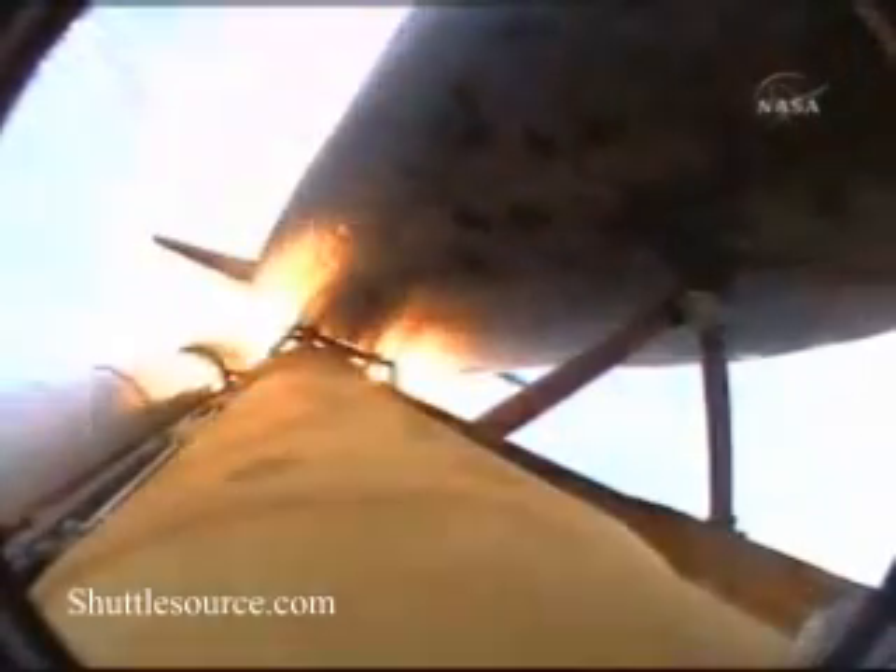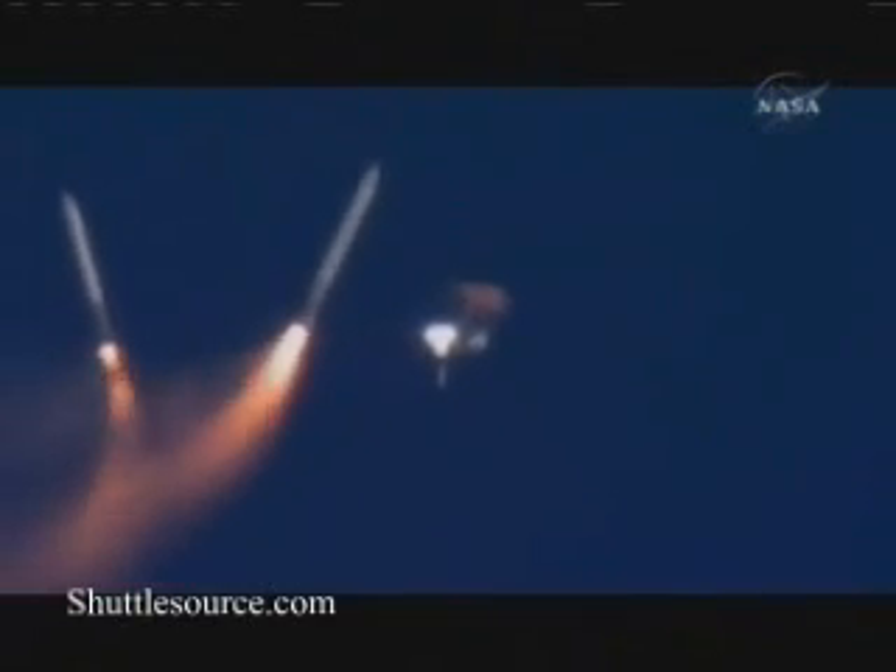One minute 58 seconds into the flight. Standing by for burnout and separation of the solid rocket boosters. Combined, the twin boosters provide 5.3 million pounds of thrust to propel the orbiter towards space. Booster separation confirmed. The propulsion officer confirms the orbital maneuvering system engines are firing, providing Discovery with an extra boost to orbit. Discovery now 58 miles downrange at an altitude of 40 statute miles, flying at 3,300 miles per hour.